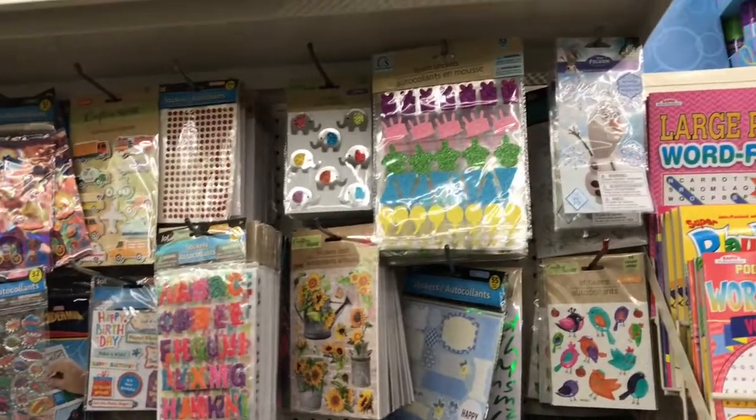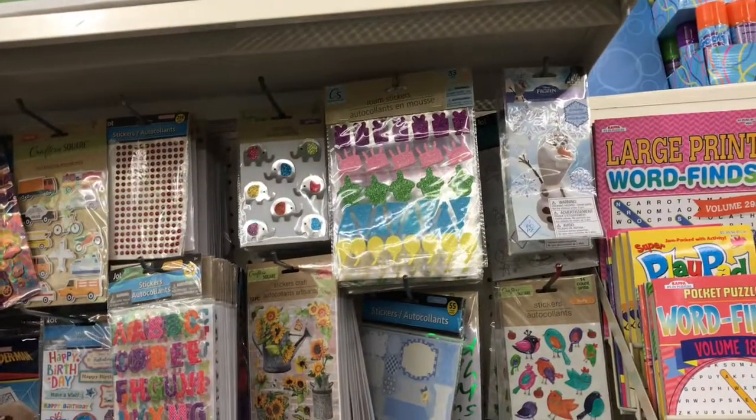Hi guys, here I am at the Dollar Tree and I thought I'd walk through their craft section. Let's see what I can show you here.